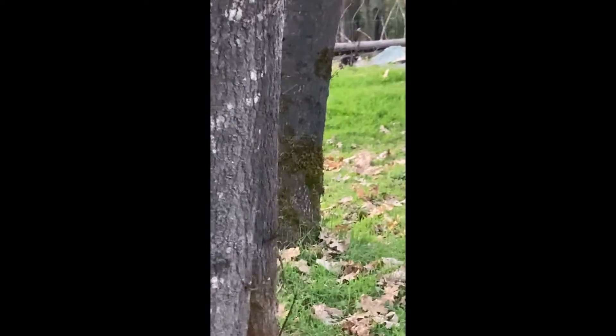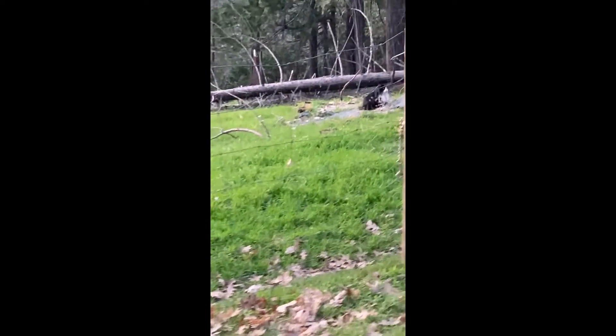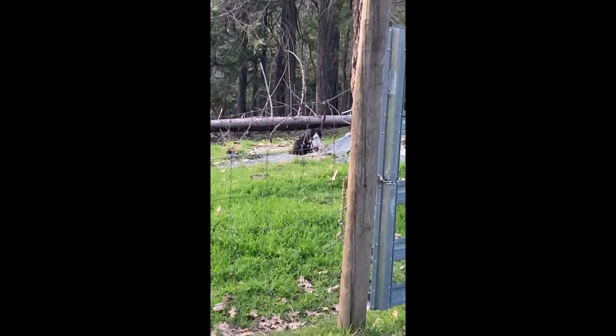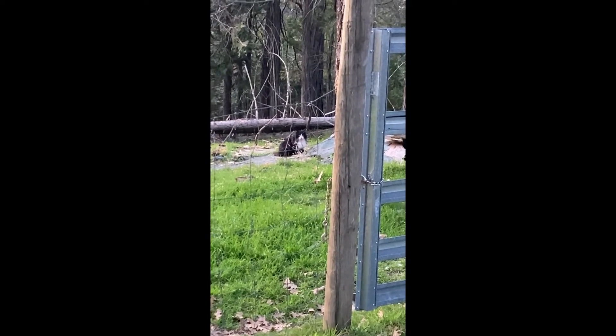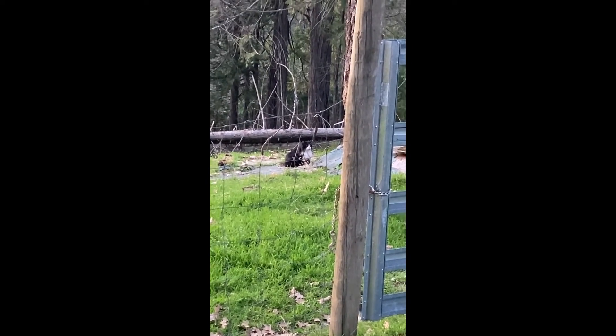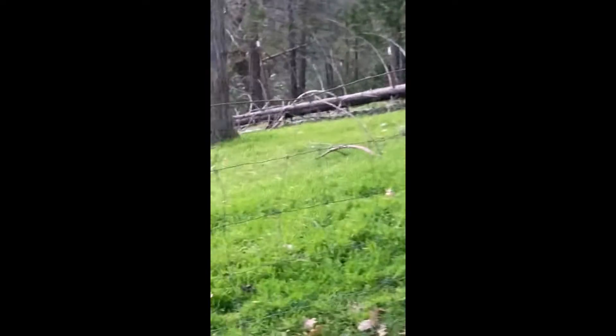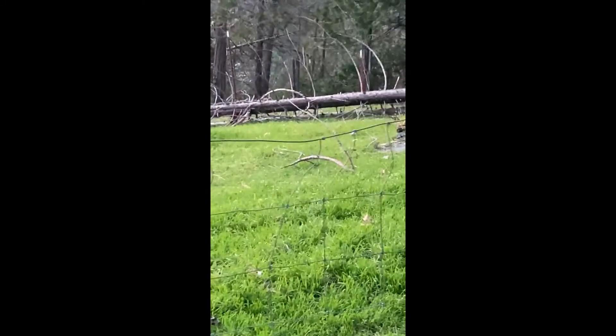Hi Bootser! Hello Bootser, who is that? Hi Bootser. Hi Oriole. That's the closest I've ever got to him.